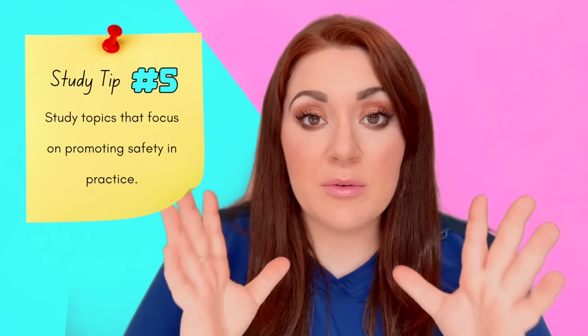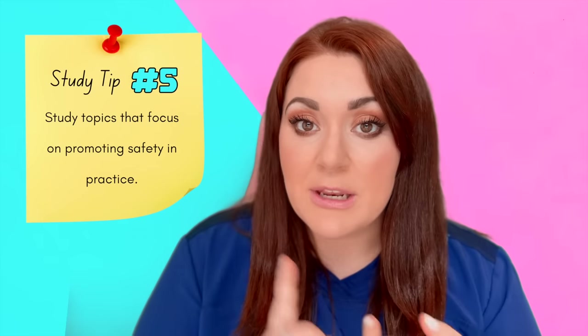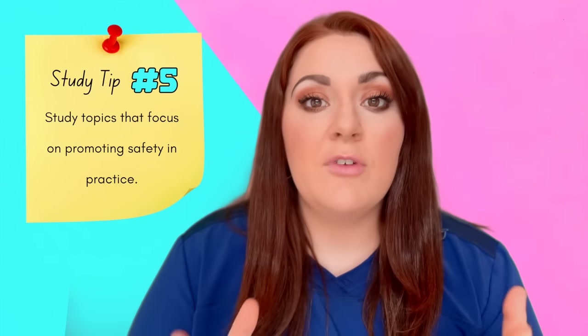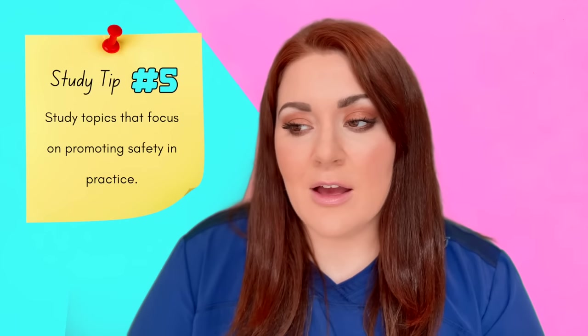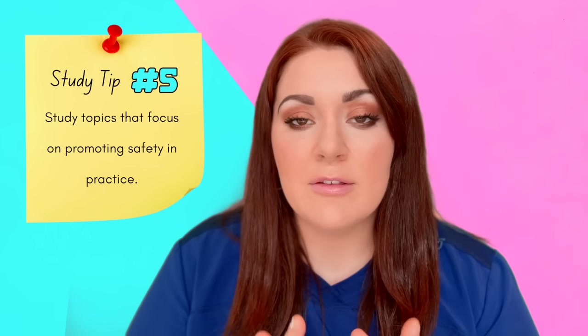For content, make sure you emphasize knowing the big safety concerns and topics — like safety precautions, medication administration, patients at risk for falls or bleeding, and assistive devices like canes, crutches, and walkers. I have a one-hour NCLEX review video that covers the big topics you need to know, available on my channel.